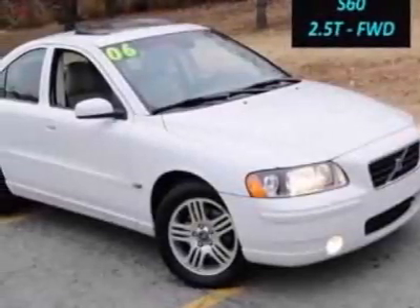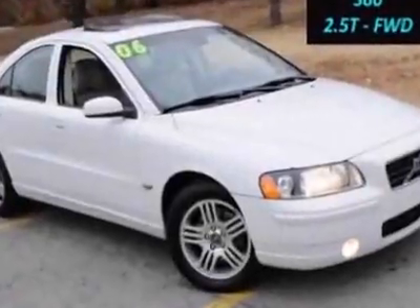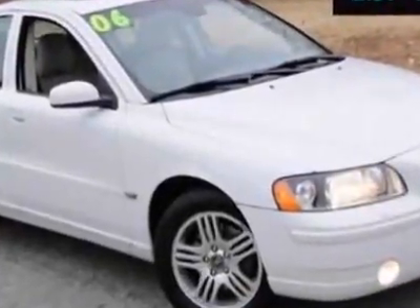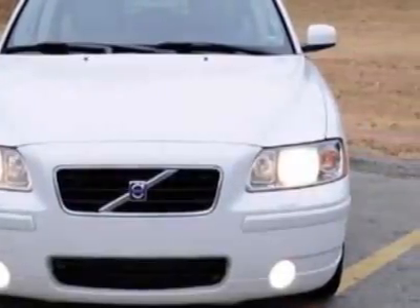Come take a look at this 2006 Volvo S60. This S60 has just under 86,500 miles. This vehicle has a limited warranty. It gets an estimated 20 miles per gallon in the city and an estimated 27 on the highway.